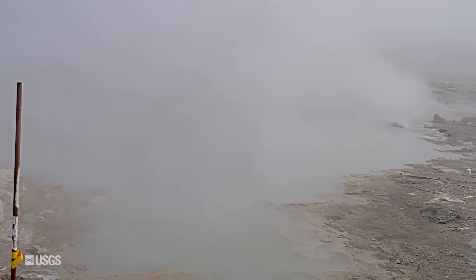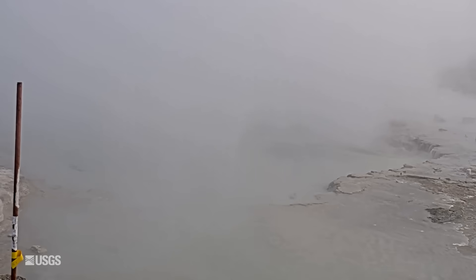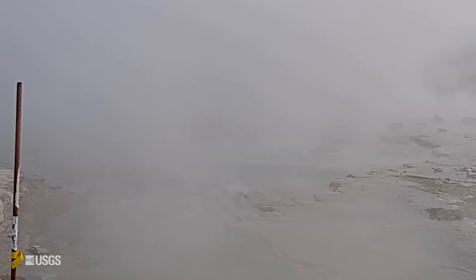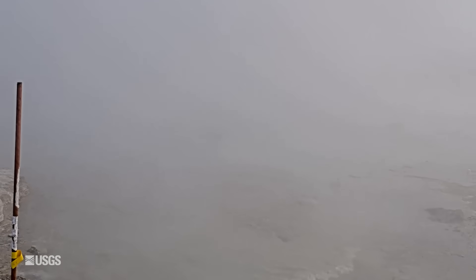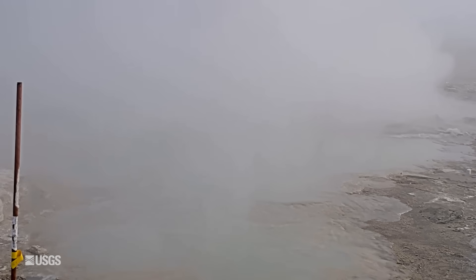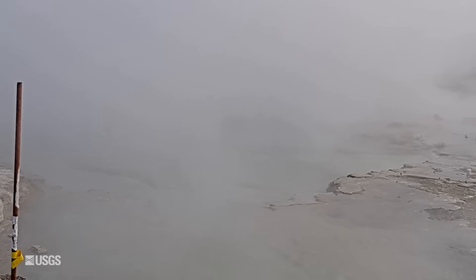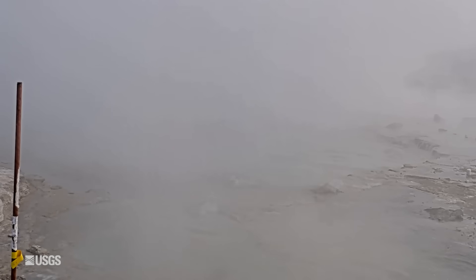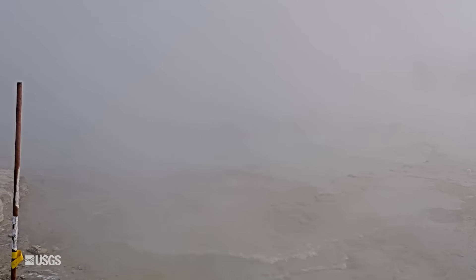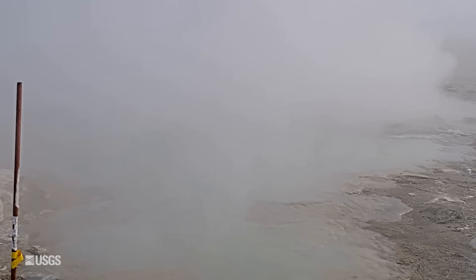In other hydrothermal news, Black Diamond Pool in Biscuit Basin had another small eruption. This is the pool that exploded in July of 2024. In mid-May, YVO installed a webcam to observe activity of the pool following reports of lots of small eruptions there. It captured an eruption on May 31st, and another eruption occurred on June 12th. That eruption occurred very early in the morning at 6:25 AM, and unfortunately the conditions were rather foggy, but you can still see the water splashing up in the background and water lapping on the margins of the pool. Black Diamond remains somewhat active with small eruptions occurring every few weeks or so.